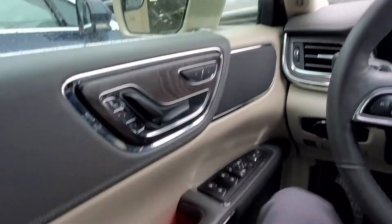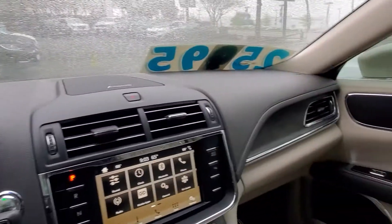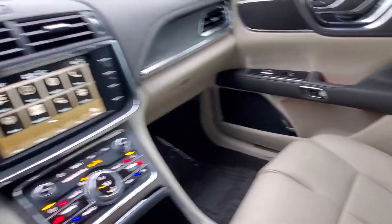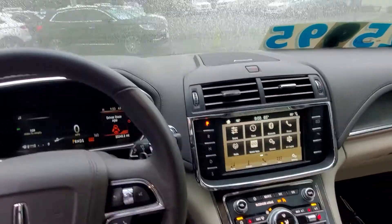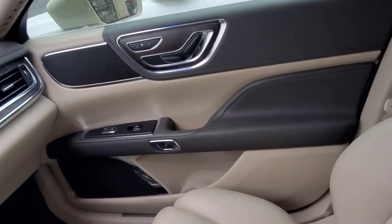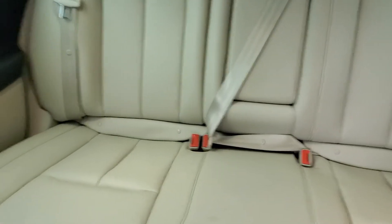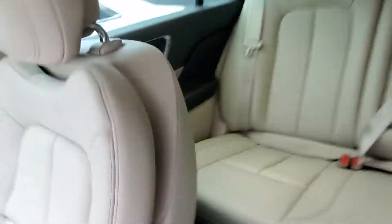Super comfortable seats. You can see by the interior that it's immaculate. It does need to be cleaned a little bit — that happens at a high-volume lot with people climbing in and out of the vehicles — but we would definitely get it all cleaned up for you. No smoke smell in the vehicle, which is always important, especially to me as a non-smoker.